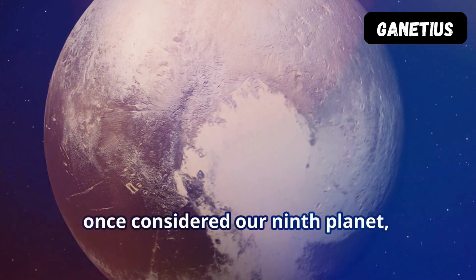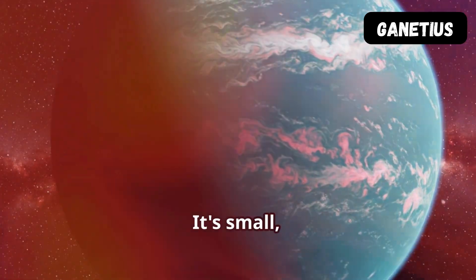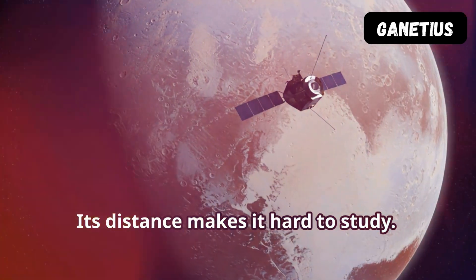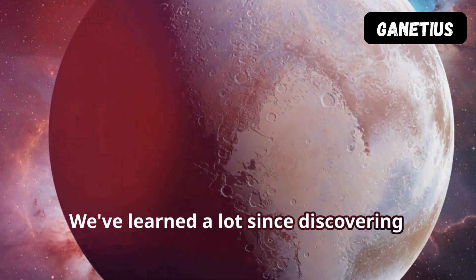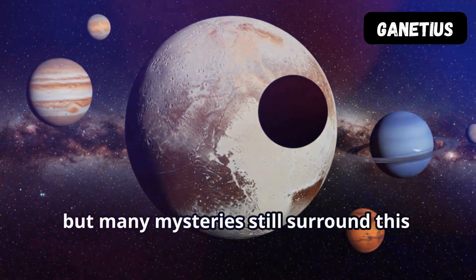Pluto, once considered our ninth planet, remains a captivating celestial body. It's small, icy, and incredibly far away. Its distance makes it hard to study. We've learned a lot since discovering Pluto in 1930, but many mysteries still surround this dwarf planet.